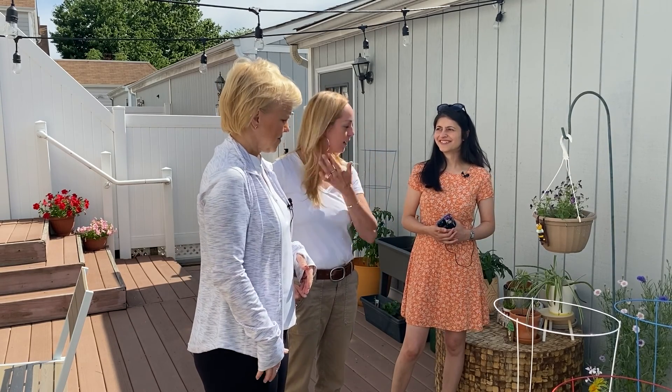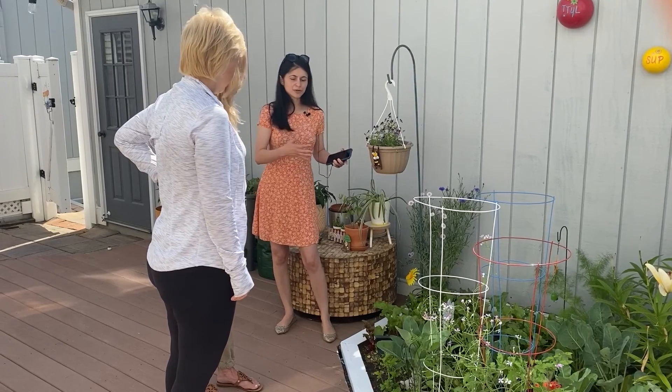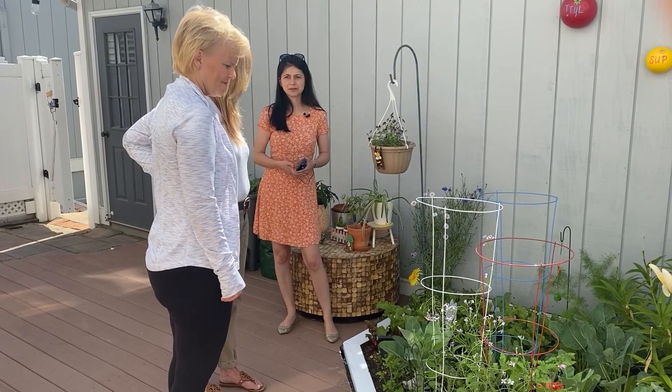You'd be surprised how many people don't do that and they end up growing things out of curiosity that they don't want to eat. I always say, what are you putting in the grocery cart the most? That's what you should grow. And then all these seeds I got from the Cherry Hill Public Library, the seed program that they have.